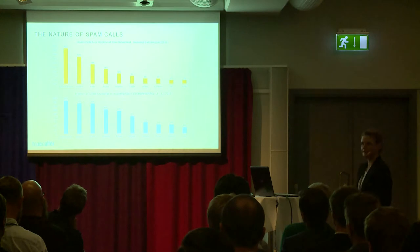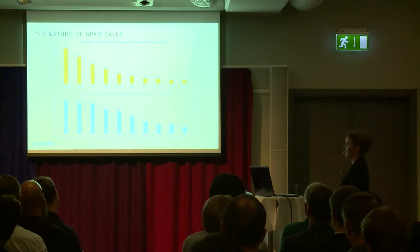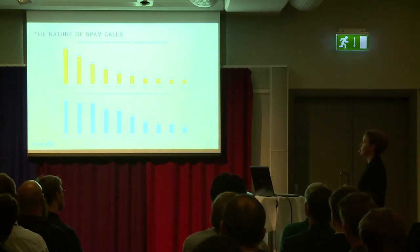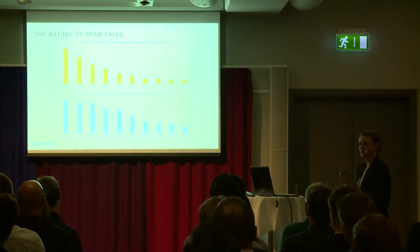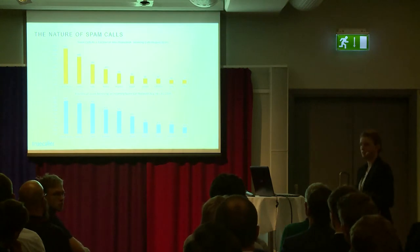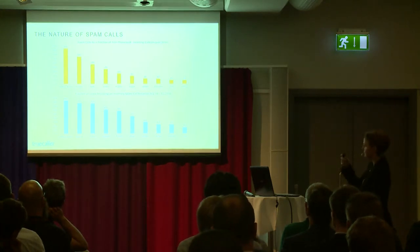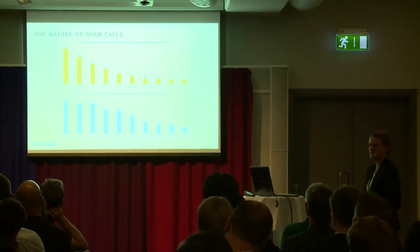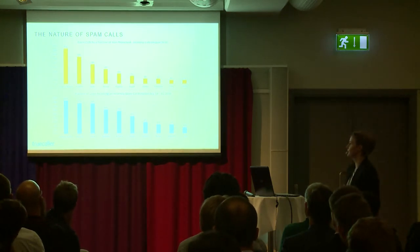Coming back to our product — one of the main things, as mentioned, is spam identification and blocking. This shows some statistics about spam calls around the world from TrueColor users during August of this year. Looking at the top graph, it shows per country, out of all phone calls that users receive that are unknown to them, how many are identified as spam. The United States is at the top — four out of ten unknown calls are some kind of spam or scam. In India, our biggest market, the same number is one out of four calls.